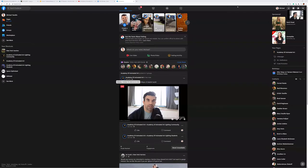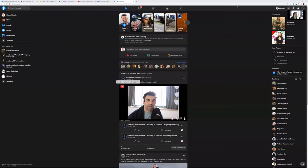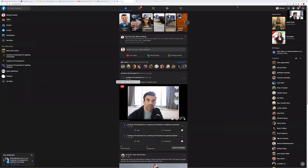Let me just hop over into Facebook here to make sure we're not having any questions, and we'll go from there.